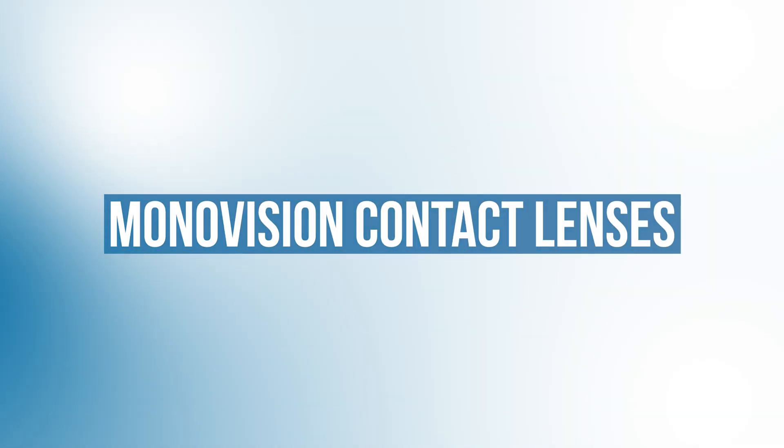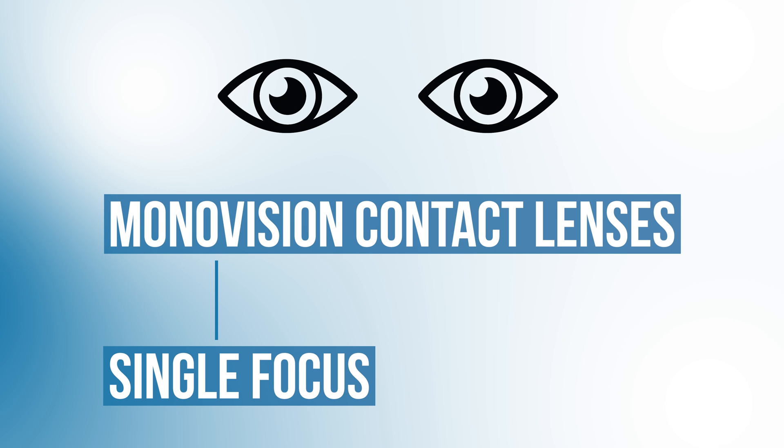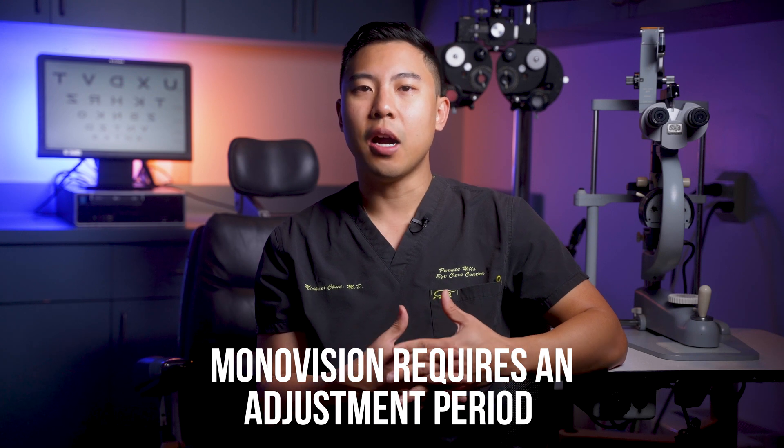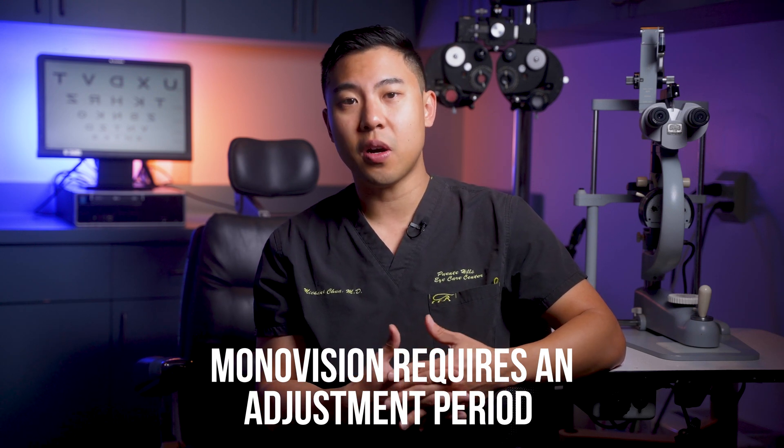The next contact lens option for presbyopia is monovision. With monovision contact lenses, we use typical single-focus contact lenses but set up the prescription so that one eye's focus is set to distance and the other eye's focus is set to near. This way we can use both eyes together and have a larger range of vision. However, monovision usually requires an adjustment period because our brain needs to adapt to one eye seeing far and one eye seeing near. Some people can adjust quickly after a day or two, but some people are unable to adjust even after several weeks of trying, so it's not for everyone.